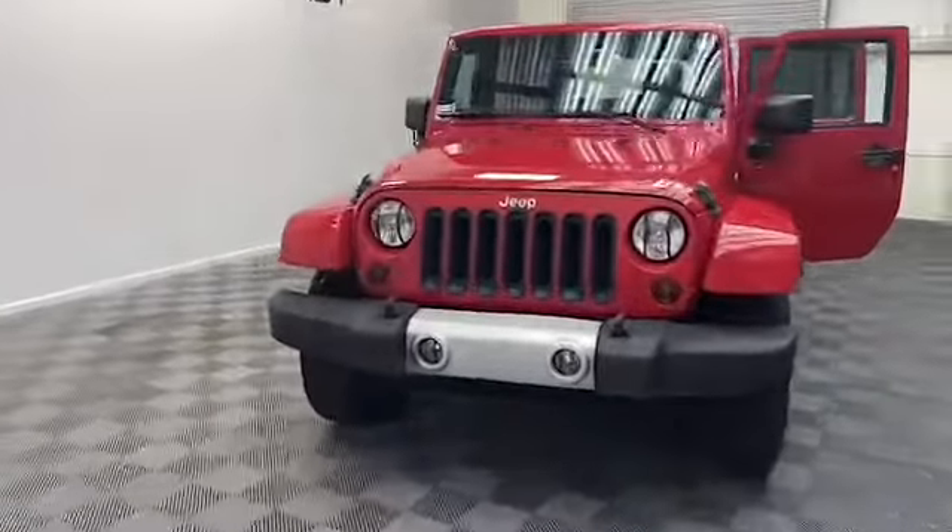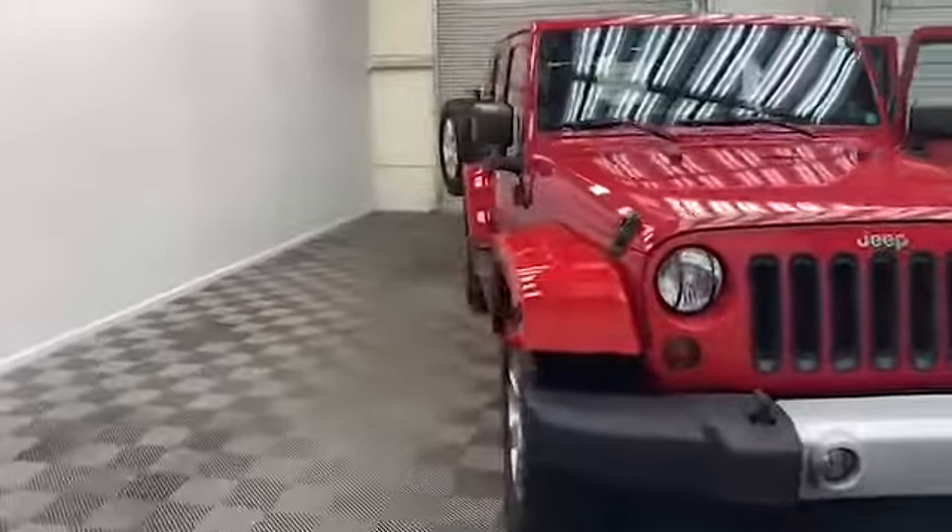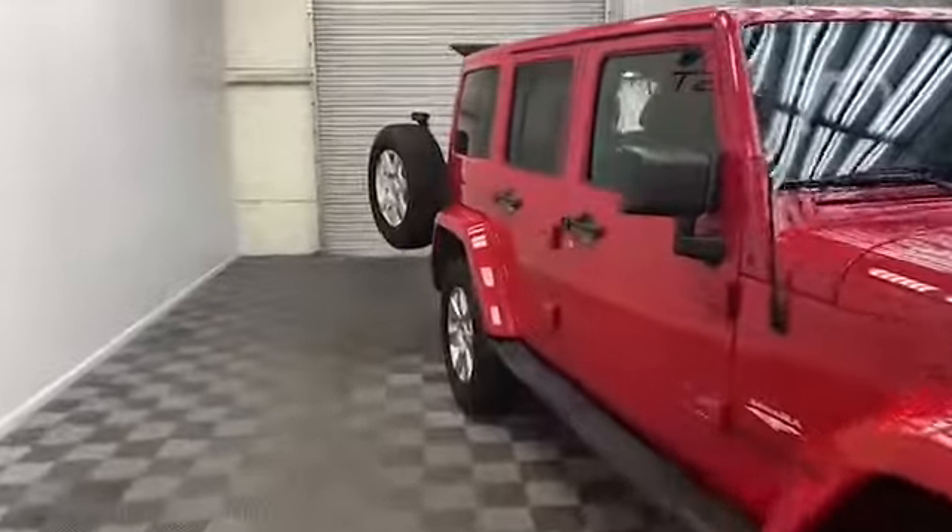Just arrived here at Tamron Gulf Coast — we have this 2013 Jeep Wrangler Unlimited Sahara Edition SUV.